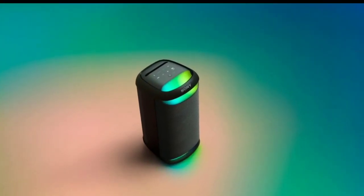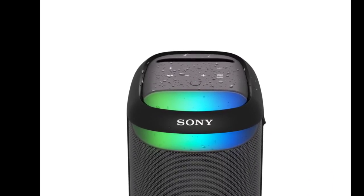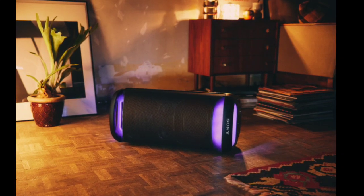Sony Electronics has recently announced the release of the SRS-XV500, a portable speaker designed for enhanced sound quality and durability. This new portable speaker offers a combination of features suited for both indoor and outdoor entertainment.